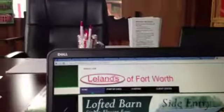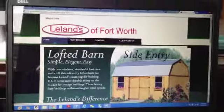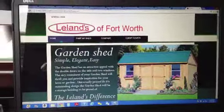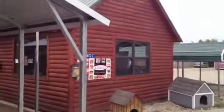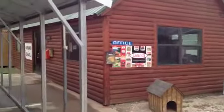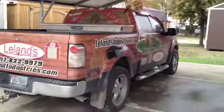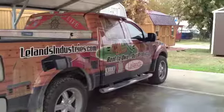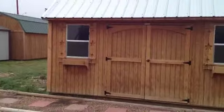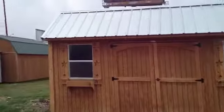I'm sitting here at my desk — here's the view with the camera facing away from me. You can see my office, my computer, and the Leland's website on the screen. If you walk into my office to buy the garden shed, this is where we would do business. Here's the outside view of the office as you drive in — that's the entry door, the parking lot, and my truck. I need to wash it — it's been a little muddy around here.